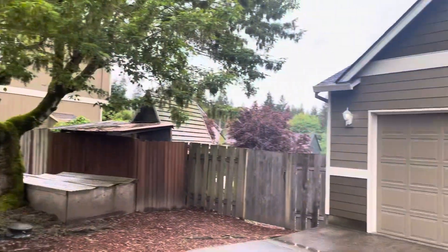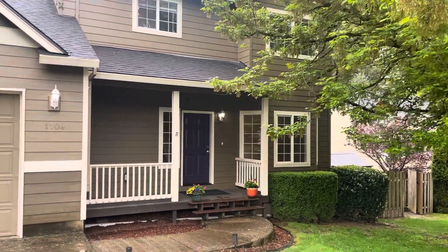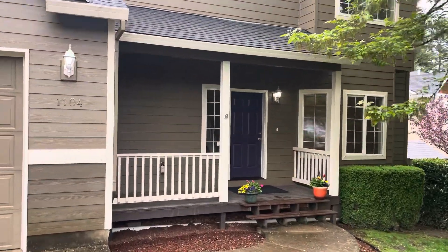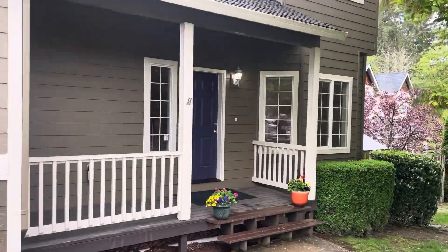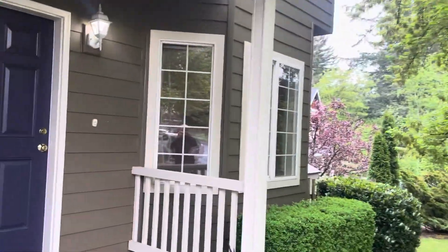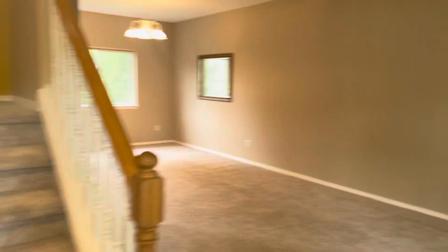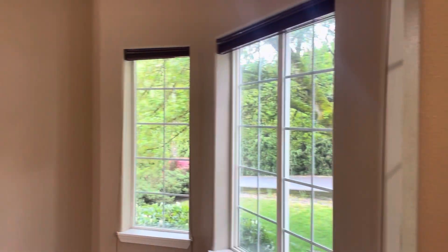We're out here in Falida, right off the Cougar Creek Greenbelt. This house was built in 2000, it's got four bedrooms, three baths, two thousand three hundred and seventy three square feet, and it is listed at six hundred and sixty five thousand dollars. Here is the living room — nice bay window. We'll go around the first floor first.